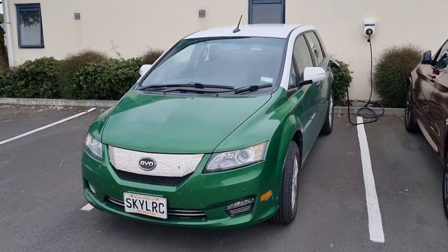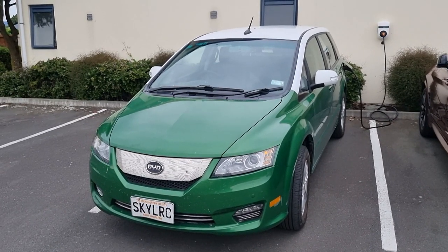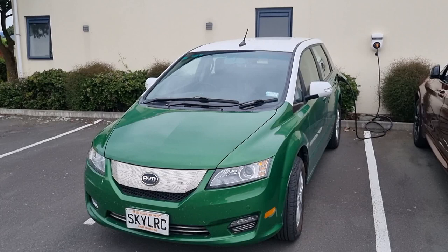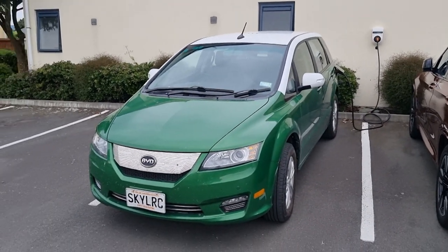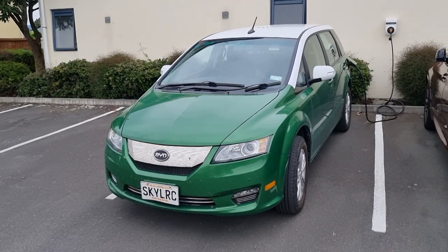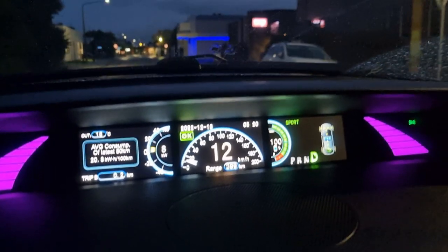We've stopped for the night at the Bella Vista Motel. We got here easily with 23% charge remaining. It's worth staying because they do have a charger — Type 2 7kW — so it's bloody perfect. And they have their own beautiful BMW iX3.